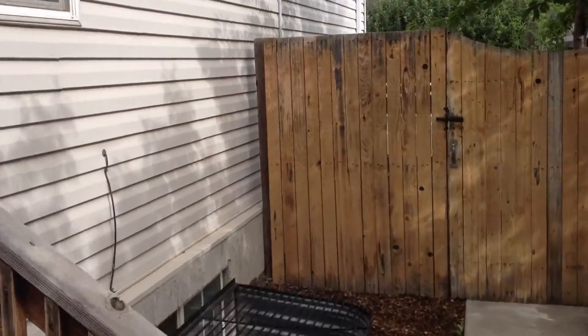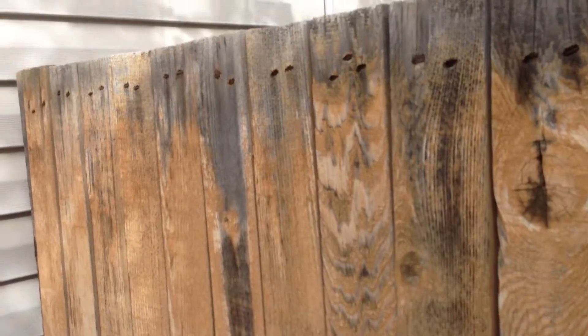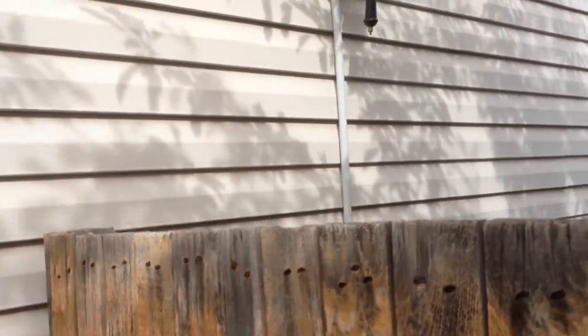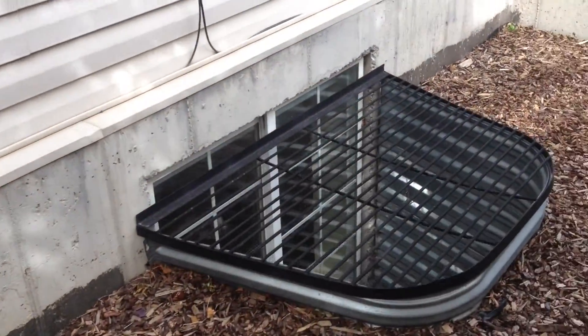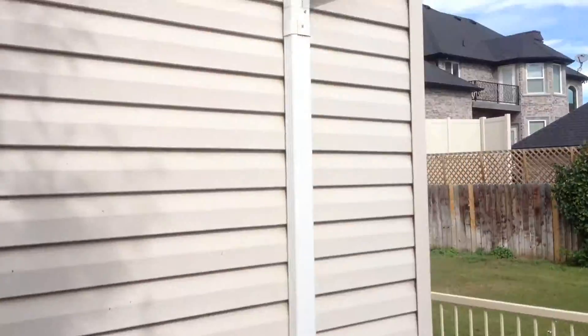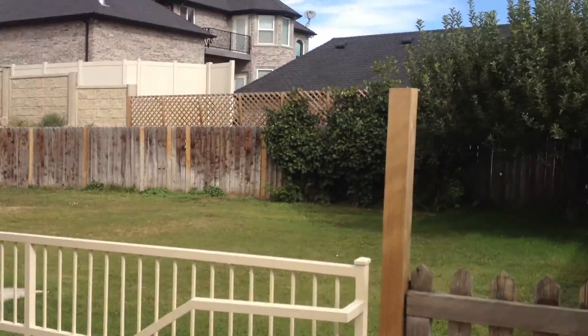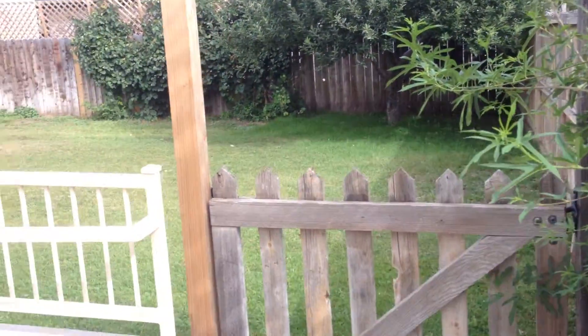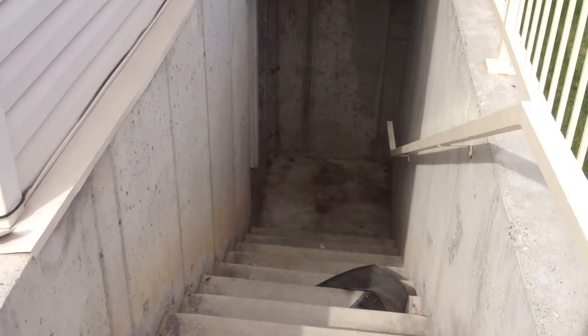Around the back here, we've got a gate. We've got lighting set up so when you come around, the lights turn on. Window well covers. A light system set up here on the outside. Here's the backyard — it's fully fenced. And we have a basement entrance here.